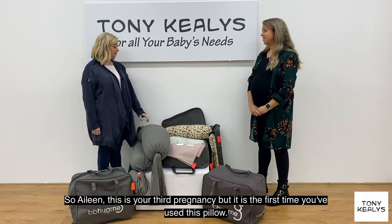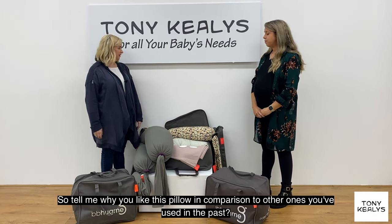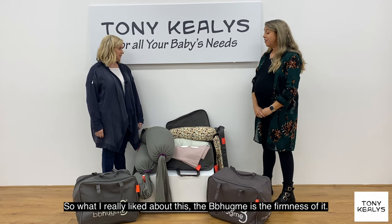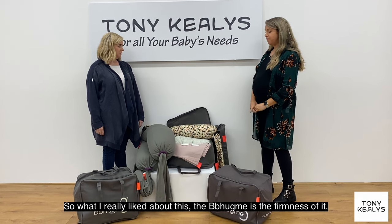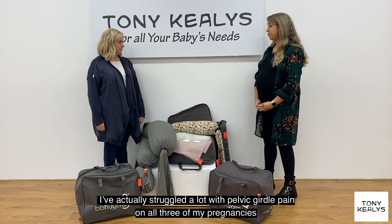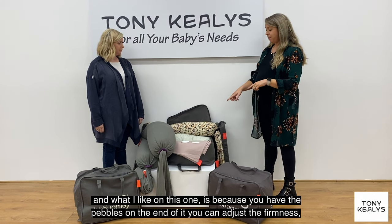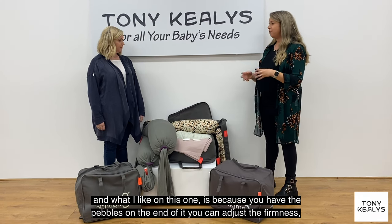So Aileen, this is your third pregnancy but it's the first time you've used this pillow, so tell me why you like this pillow in comparison to other ones you've used in the past. What I really like about the BB Hug Me is the firmness of it. I've actually struggled a lot with pelvic girdle pain on all three of my pregnancies, and what I like on this one is that because you have the pebbles on the end you can adjust the firmness.